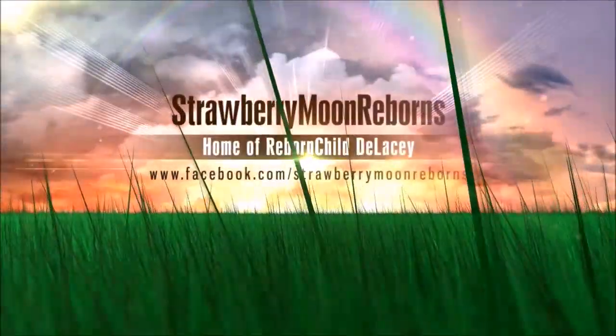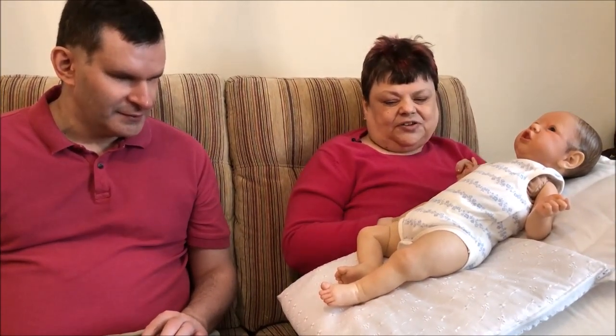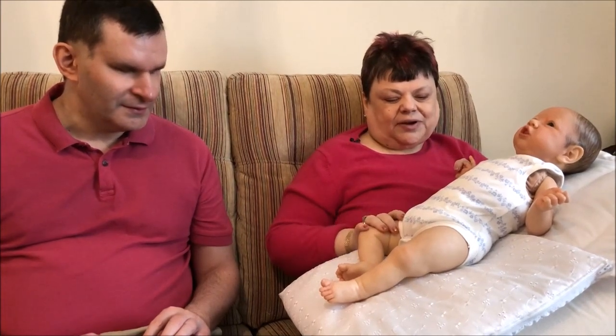Hello everybody! Hello! It's Tuesday, happy Tuesday. And it is your round-up and answering questions kind of day, isn't it? And while you're doing that, I'm going to change Ruthann. And I'm also going to show people some of her details. So if I could just quickly do that and show people what I'm going to wear on her.